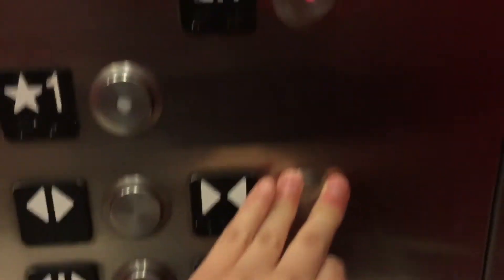By the way, I'm going to go to two floors. There's another thing like the Auburn Mall.